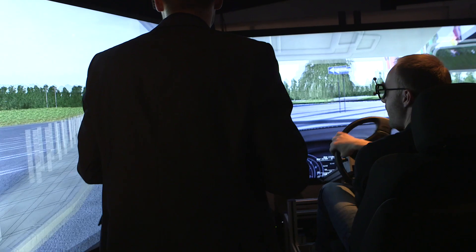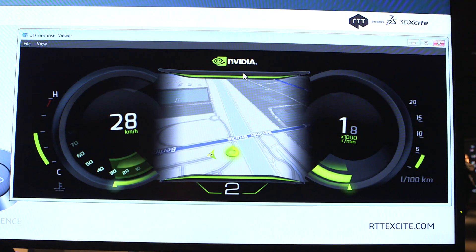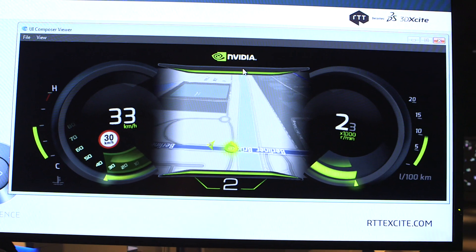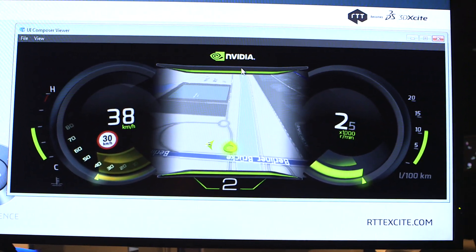Many of the advanced automotive manufacturers around the world are using NVIDIA Tegra chips to power the internal dash of their cars. In order to design that dash, they're using UI Composer, and this is what you're seeing on the screen here.